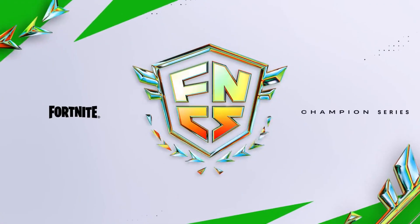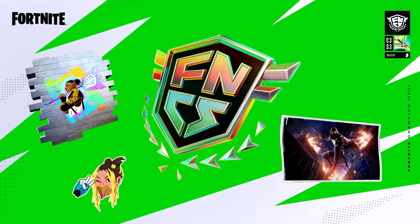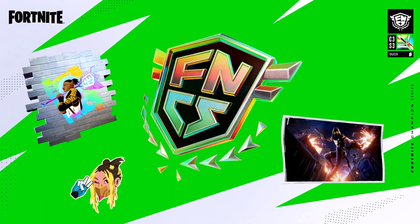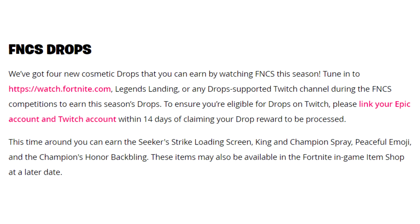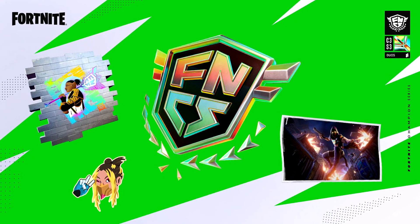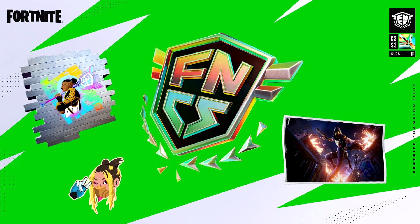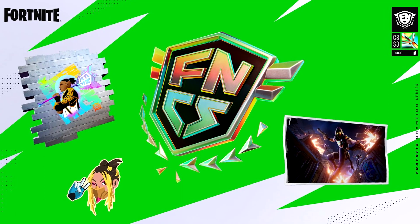With the brand new FNCS literally just around the corner, Fortnite have done it again. They've made it possible for you to earn free rewards by literally watching the tournament. It's really easy — all you have to do is link your Twitch account to your Epic Games account, watch for a certain amount of time, and all of these rewards on screen — the back bling, the spray, the emoticon, and the loading screen — can be yours for completely free.